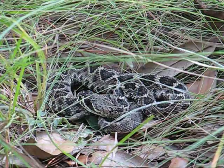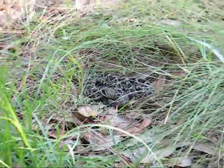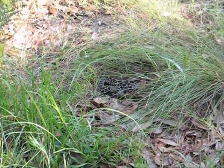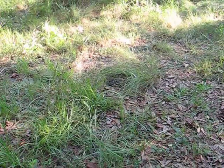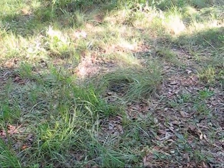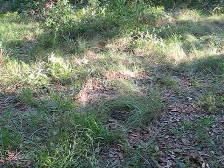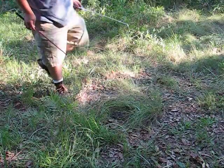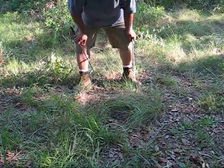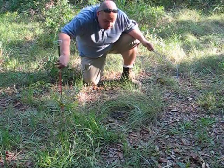Let's see if we can dig him out and get a little bit better look at him. You notice how well camouflaged he is, how easy it would be to step on this animal.